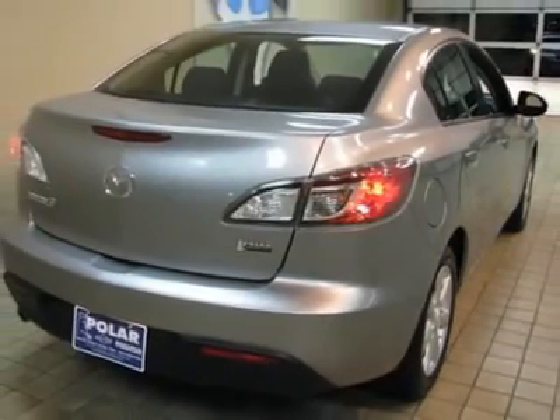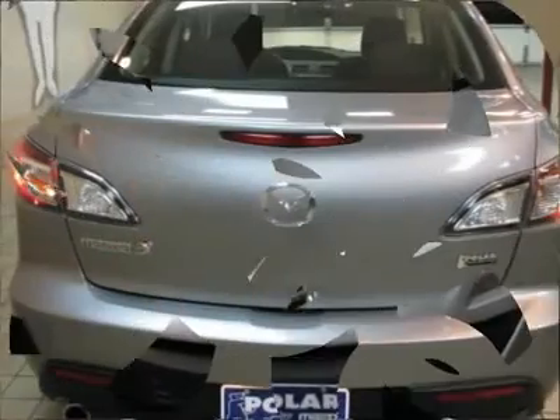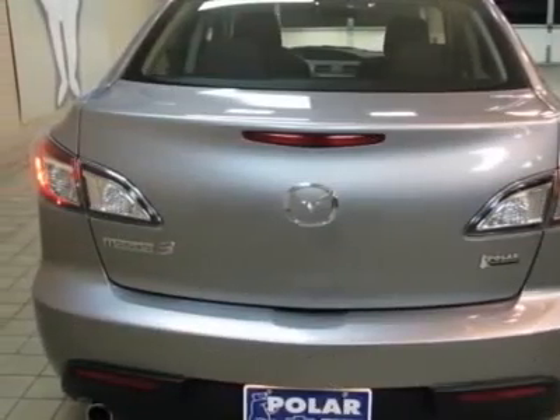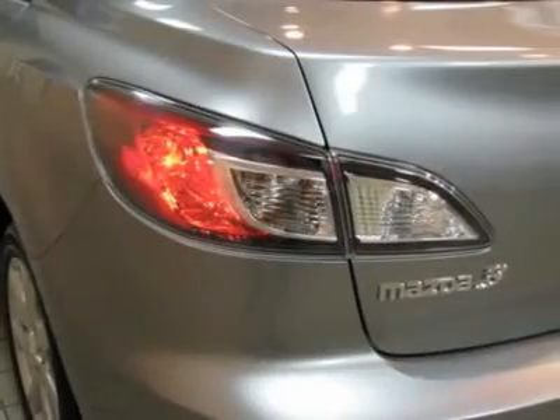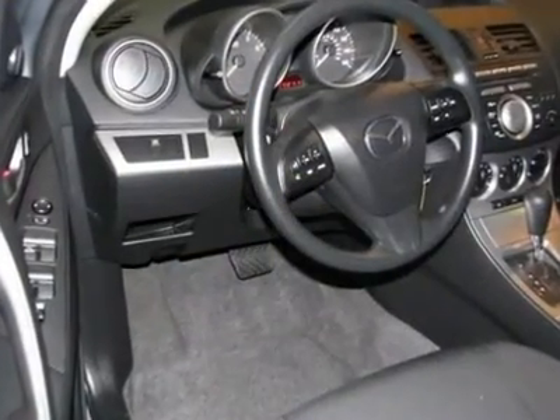Consumer Guide named the Mazda 3 2011 Compact Car Best Buy. This car is nicely equipped with features such as ABS brakes, air conditioning, alloy wheels, AM-FM radio, front bucket seats, power windows, remote keyless entry, and speed control.